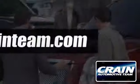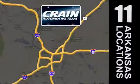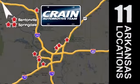Visit us anytime at craneteam.com. The Crane Team's got em! Craneteam.com